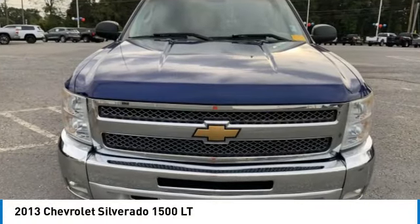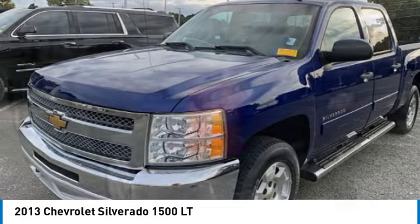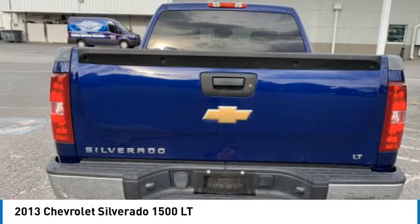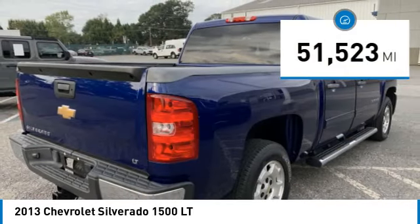Take a ride in the 2013 Silverado 1500. The Chevy Silverado 1500 has the lowest cost of ownership of any full-size pickup. This vehicle has less than 55,000 miles.